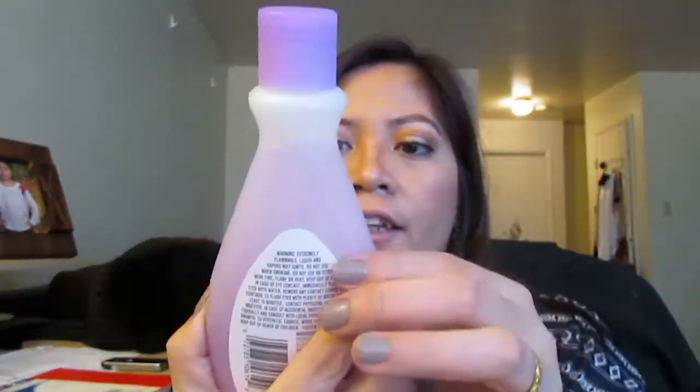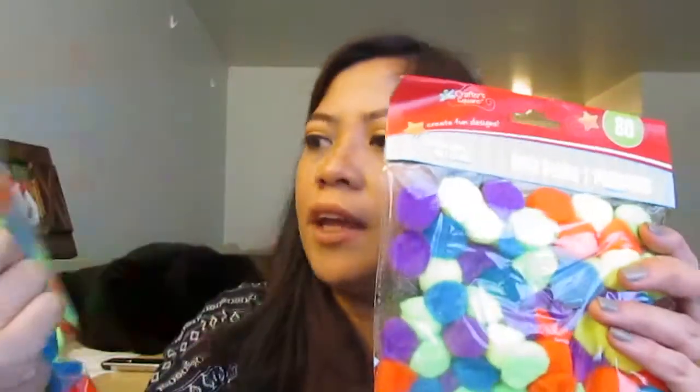I also grabbed pom poms for my daughter because her school has a 100-day event and she needs to bring 100 things in a bag. I think this is a good item to put in the bag since it's not heavy. I'm excited for her!